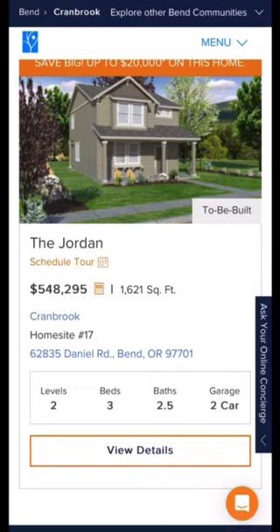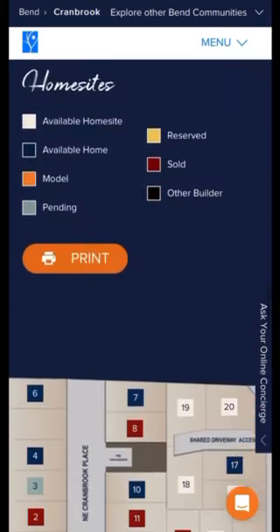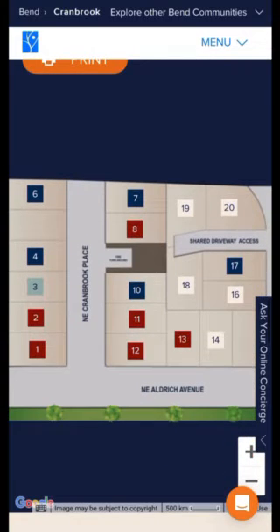Here we have a to-be-built home — this is the Jordan model at $548,000, three bedroom, two and a half bath, 1,621 square feet. Finally, we'll look at the lot map — everything in red has been sold.